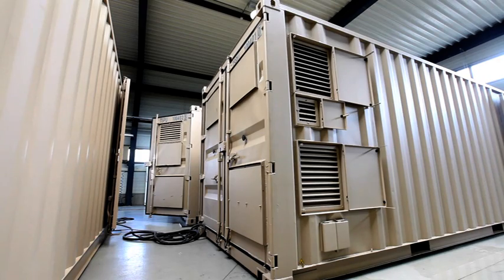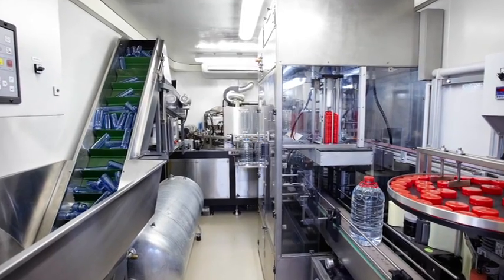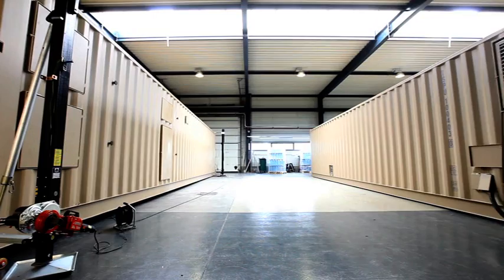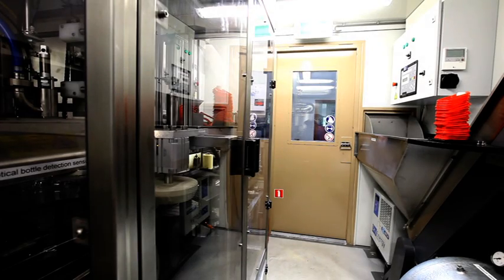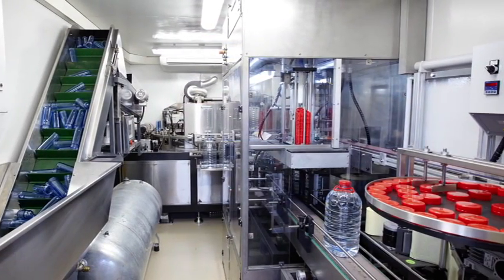The unit is professionally constructed from durable materials, including stainless steel and resin hard core. It is easy to clean and maintain, which prevents contamination. The bottling process takes place in a fully automated, positive air pressurized cabinet, without any human contact.